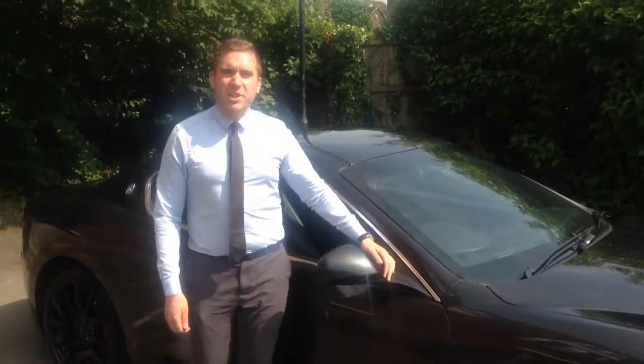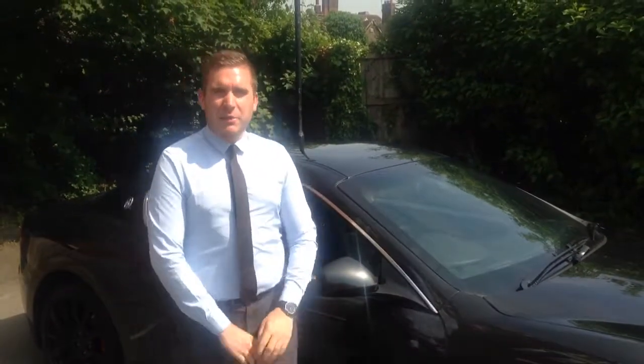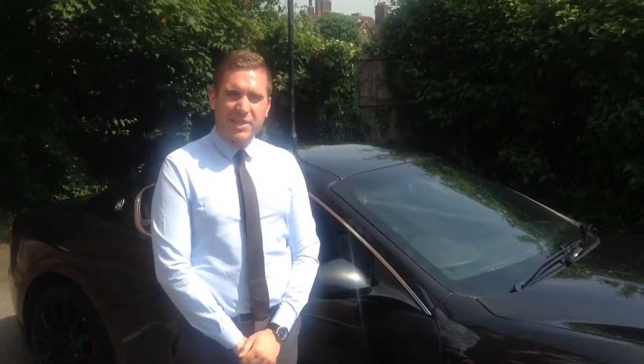Hi, I'm James from Mastercars in Hitchin. We're an RAC approved dealer in the town of Hitchin in Hertfordshire. We've been trading for 26 years.